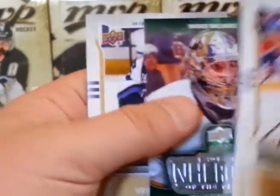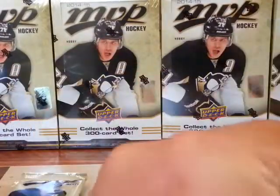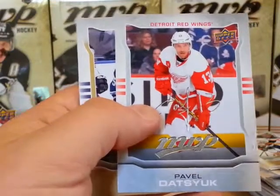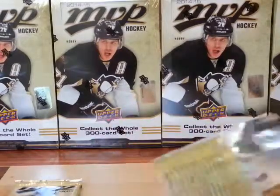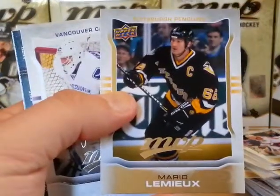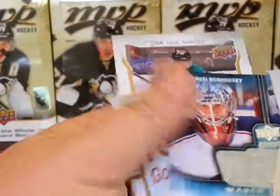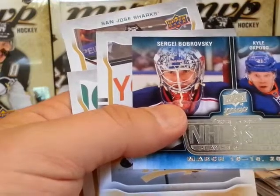A short print — Ryan Nugent-Hopkins. Pavel Datsyuk as the silver script. Alright, there's three packs left in box number five. We've got Mario Lemieux short print — that's the first. Jacob Markstrom for Vancouver, silver script. And three stars: Brofoski, Fox — I don't know. And Antti Niemi.